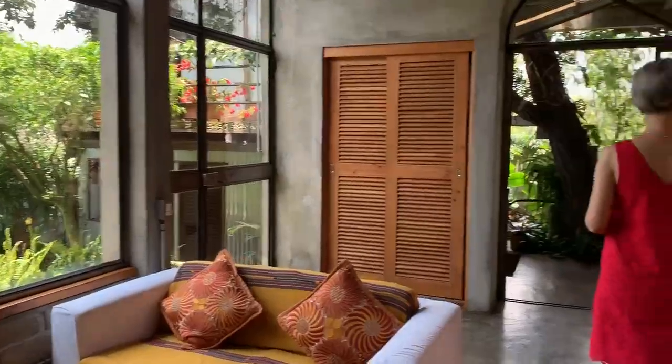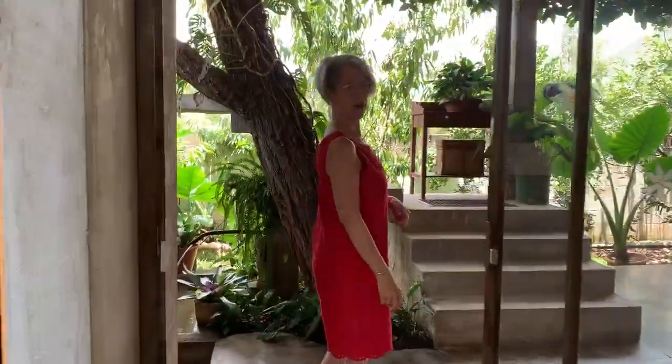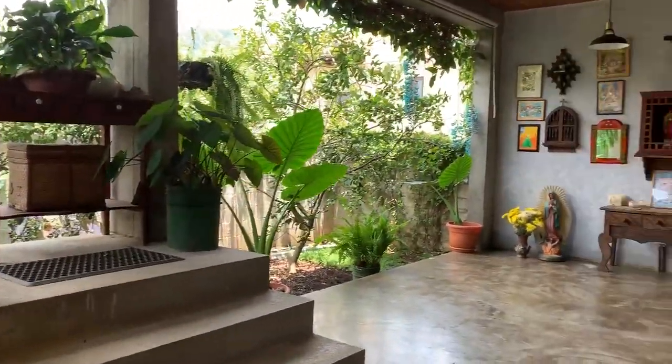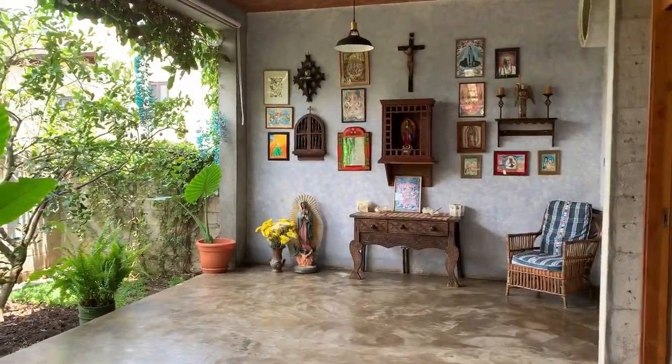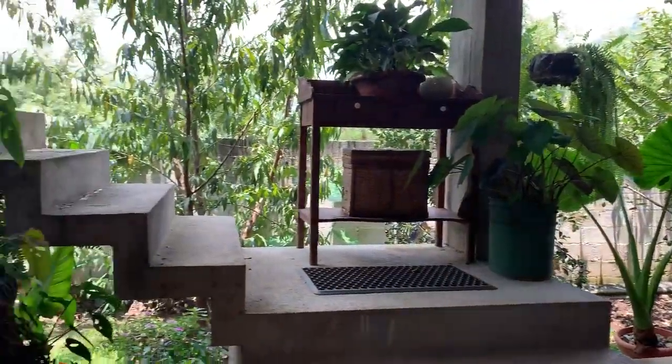Moving out onto the outdoor lochia or patio — this is another spot where we do yoga when we have only about eight or so students. It's the perfect spot outdoors where you can enjoy the breeze, the fruit trees planted right beside it, and the sound of the fountain right here.